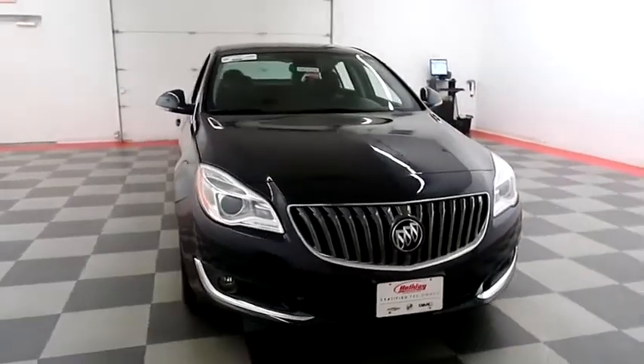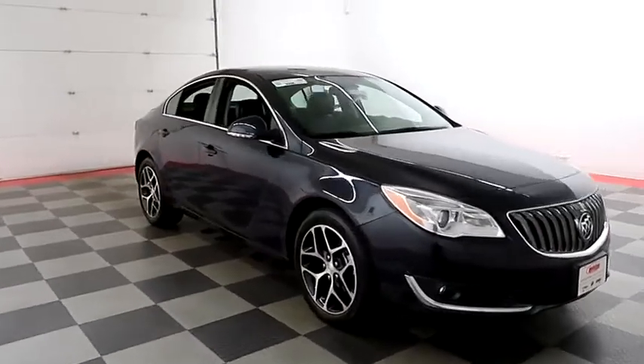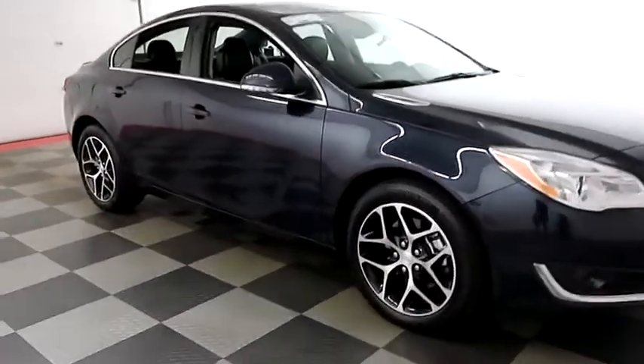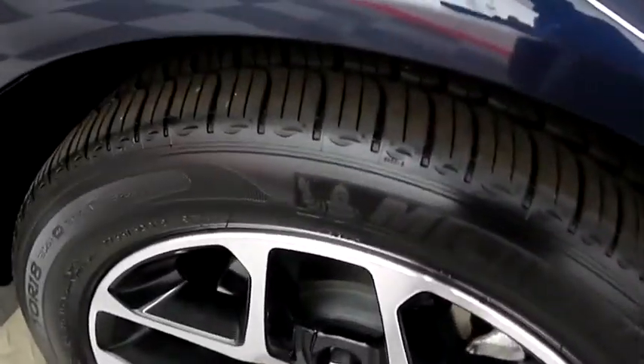Starting right away up front you have factory fog lamps, waterfall chrome grille — definitely adds a sharp feature in the front. You have alloy wheels wrapped with Michelin tires.